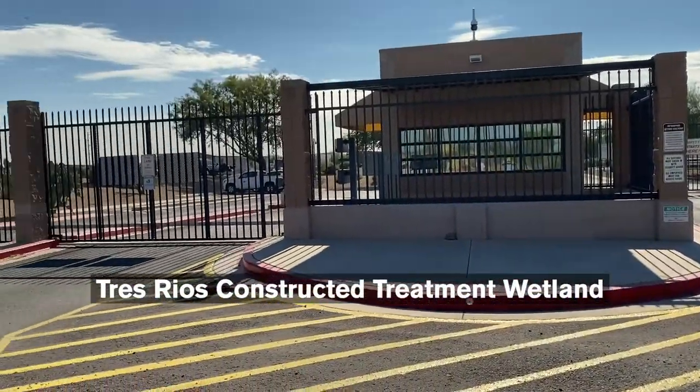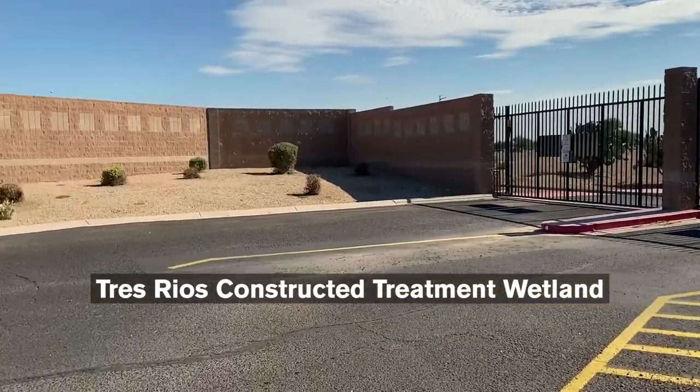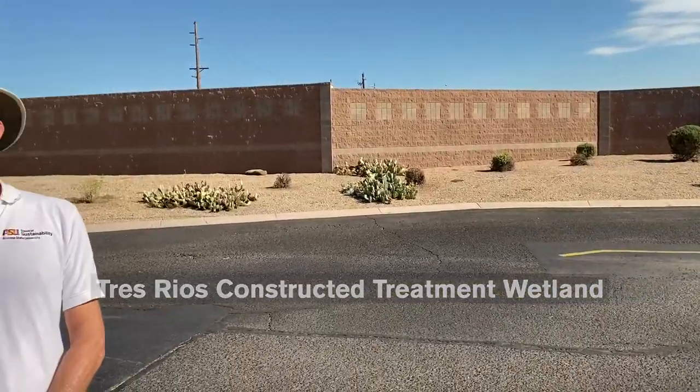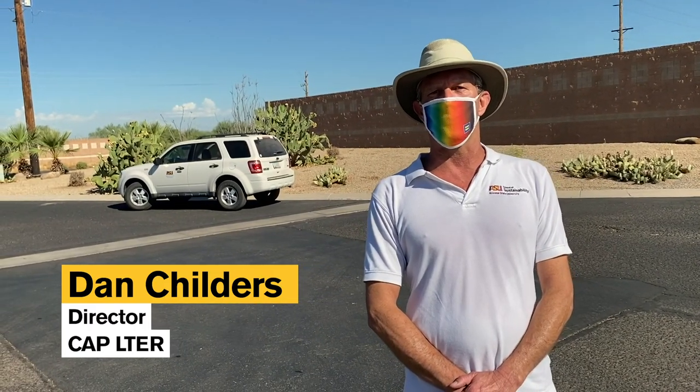This is the 91st Avenue Wastewater Treatment Plant — the largest such plant in Phoenix. About 15 or 20 years ago, the city was faced with a dilemma because ever-increasing regulations from the Clean Water Act required it to get more and more nitrogen out of its effluent. The plant already does partial tertiary treatment, but it needed to come up with a solution to get more nitrogen out of the effluent before it goes into the Salt River.